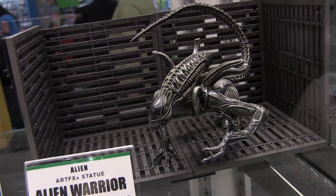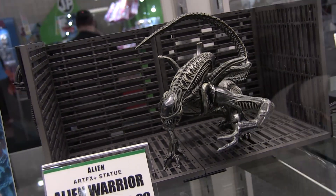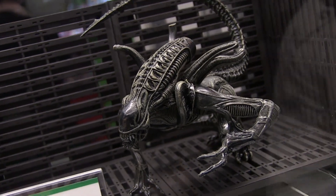We announced the Alien license a while ago, and now we've got product to show. First up is the Alien Warrior from Aliens — this piece has a bendable tail, movement in the shoulder area, and magnets embedded in the two feet and one hand that touch the ground. The configurable base lets you plug in a metal piece to pose the alien however you like — even displayed on the ceiling as though climbing through a ventilation shaft.